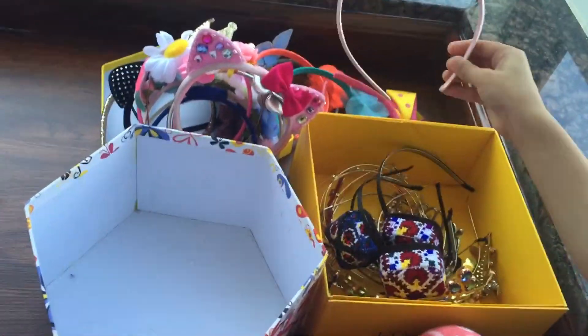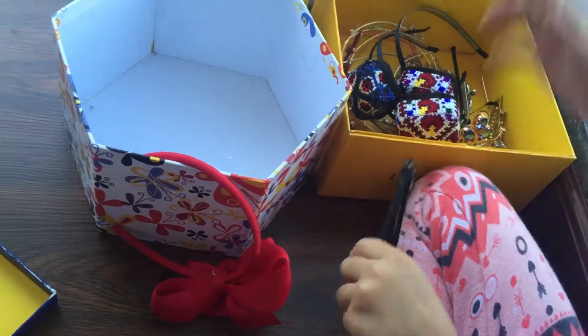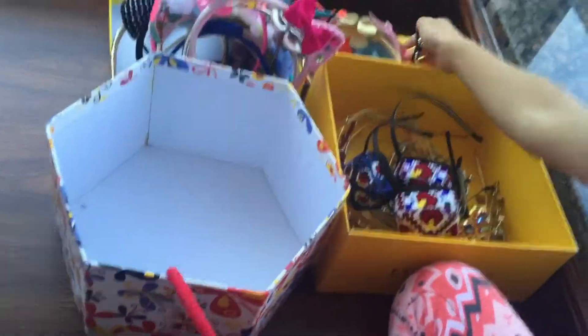This one is golden and shiny like the silver one. This one is black with pattern jewels. This one is the last one and it's red.